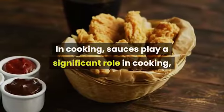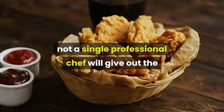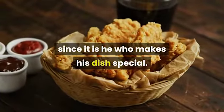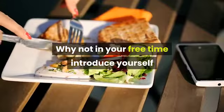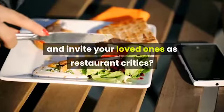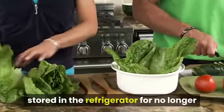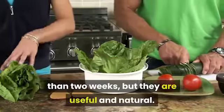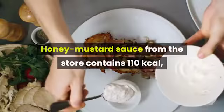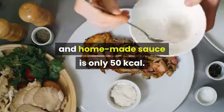Sauces play a significant role in cooking — not a single professional chef will give out the secret ingredients of their own sauce, since it is what makes his dish special. Why not introduce yourself as a real maestro in the kitchen and invite your loved ones as restaurant critics? Salad dressing or homemade sauce can be stored in the refrigerator for no longer than two weeks, but they are natural and useful. Honey mustard sauce from the store contains 110 kilocalories, while homemade sauce is only 50 kilocalories.